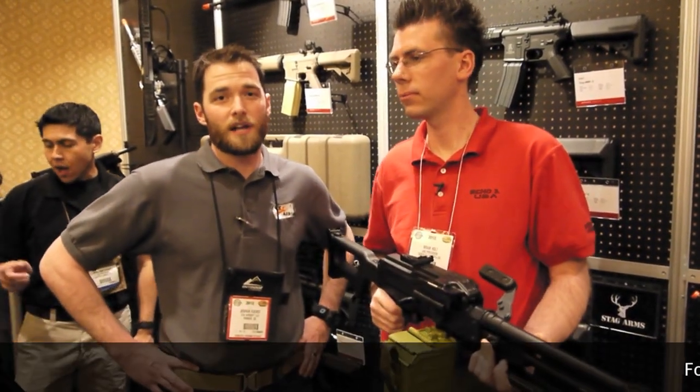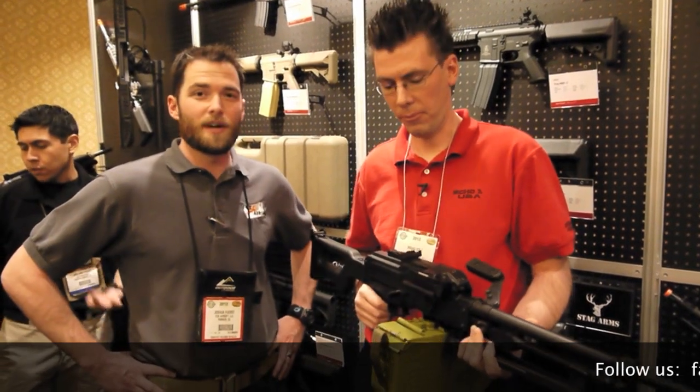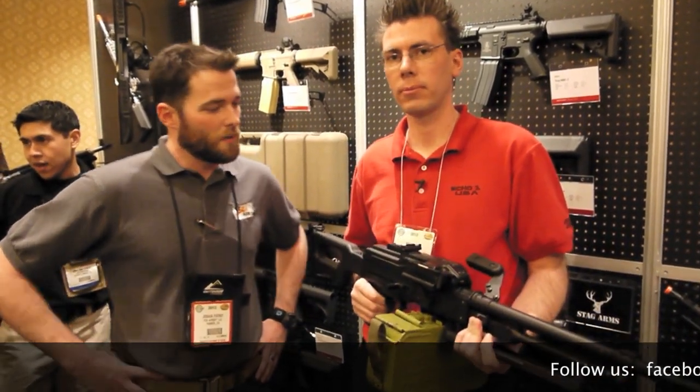Hi everybody, I'm Josh here from Fox Airsoft. I'm at the 2012 SHOT Show with Brian Goldberg from ECHO-1, checking out some of the new guns they have coming out in 2012. What have we got here, Brian?